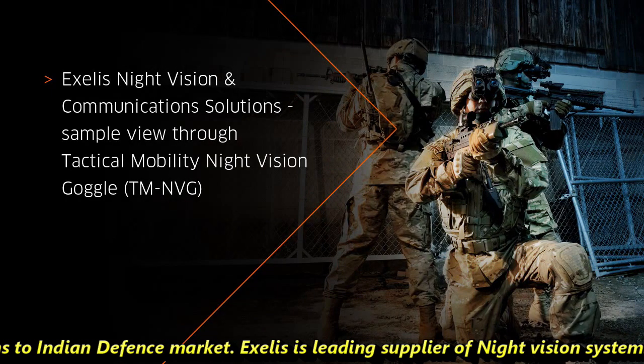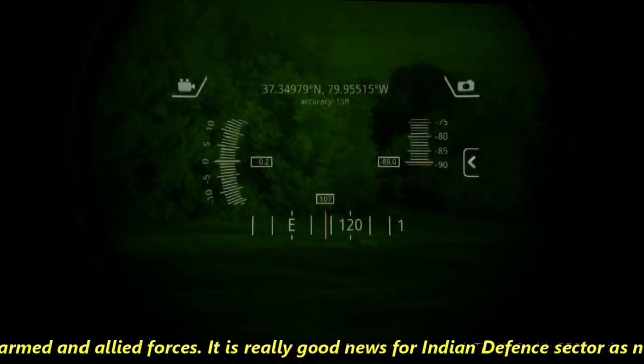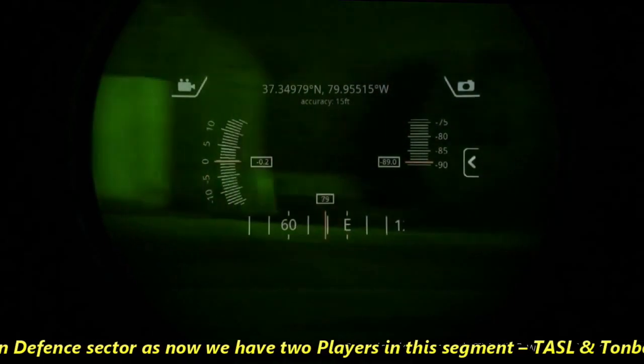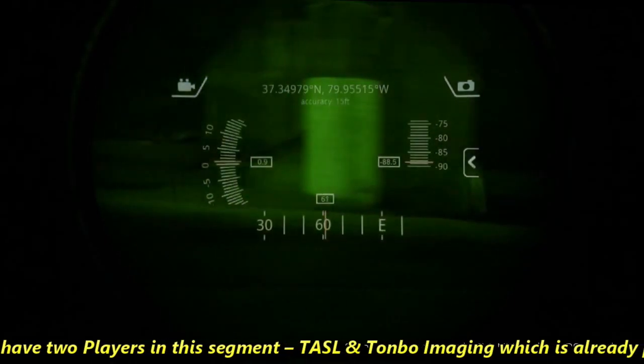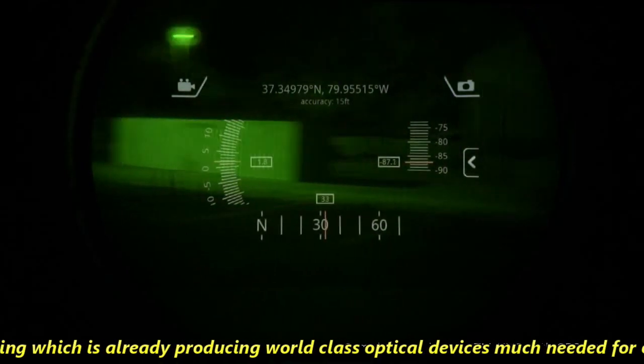Excellus is a leading supplier of night vision systems for US Armed and Allied Forces. It is really good news for the Indian defense sector, as now we have two players in this segment — TASL and Tonbo Imaging — which is already producing world-class optical devices much needed for our armed forces.